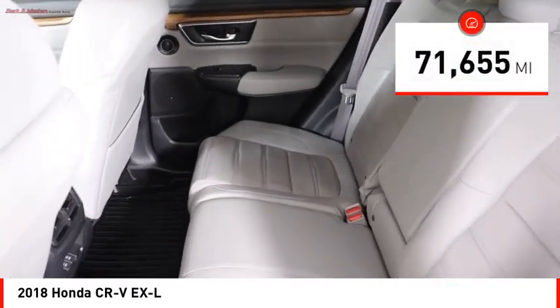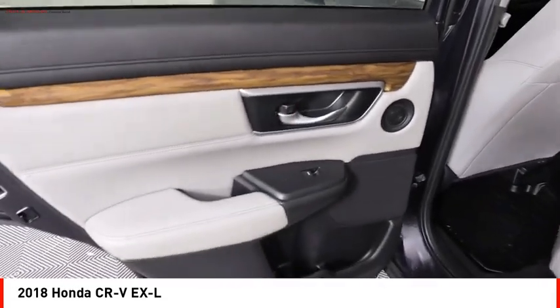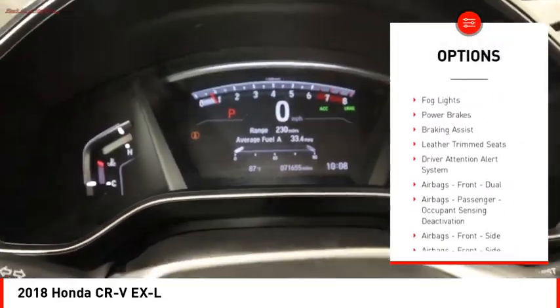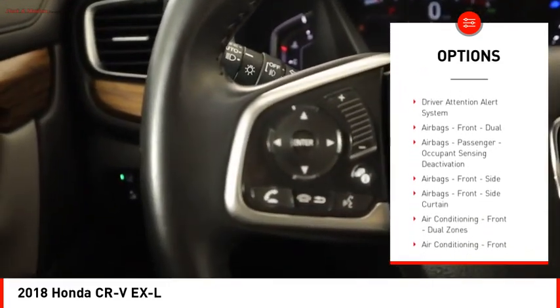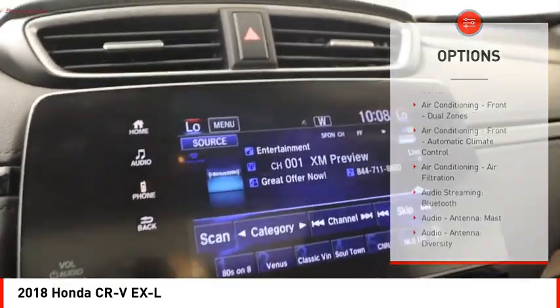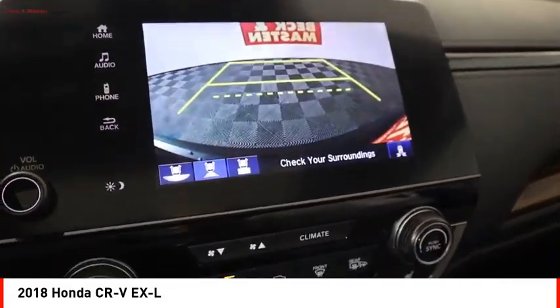This vehicle has less than 75,000 miles. Here are some of this vehicle's great options: power windows with safety reverse, remote engine start, active grille shutters, traction control, stability control, fog lights, power brakes, braking assist, leather trim seats, and driver attention alert system.